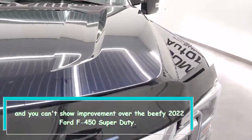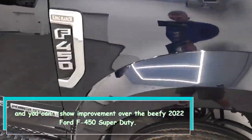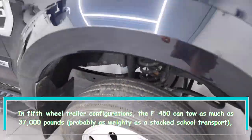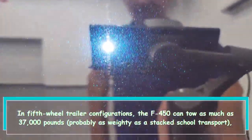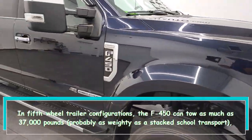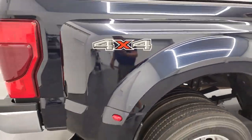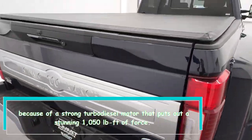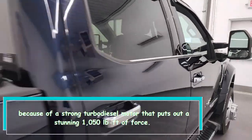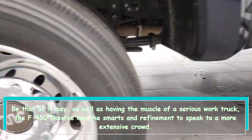You can't do better than the beefy 2022 Ford F-450 Super Duty. In fifth-wheel trailer configurations, the F-450 can tow as much as 37,000 pounds — roughly as heavy as a loaded school bus — thanks to a strong turbo diesel engine that puts out a stunning 1,050 lb-ft of torque.